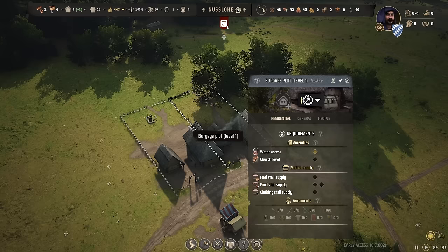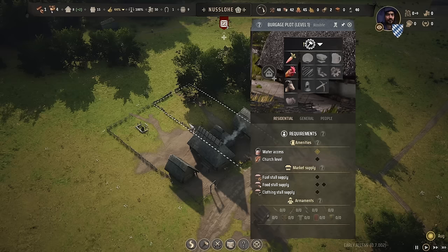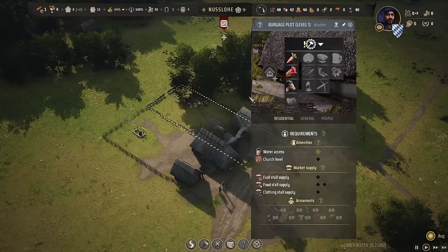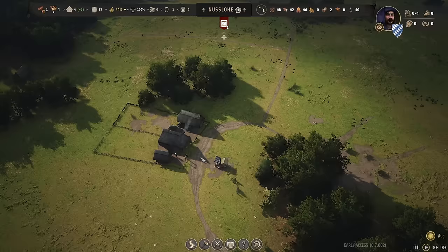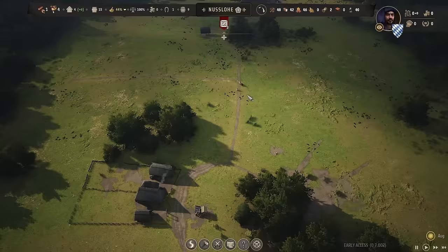What we're going to do is take a look at this burgage plot — we have these backyard options. If you have a backyard that's big enough, you can produce some side products, and these side products will give you diversity. I could create a goat shed here, but what we're going to do instead is create a chicken coop here and then over there create a goat shed, so that we have a hide production spot very close that can then bring them to the tannery and we might get the clothing need fulfilled.